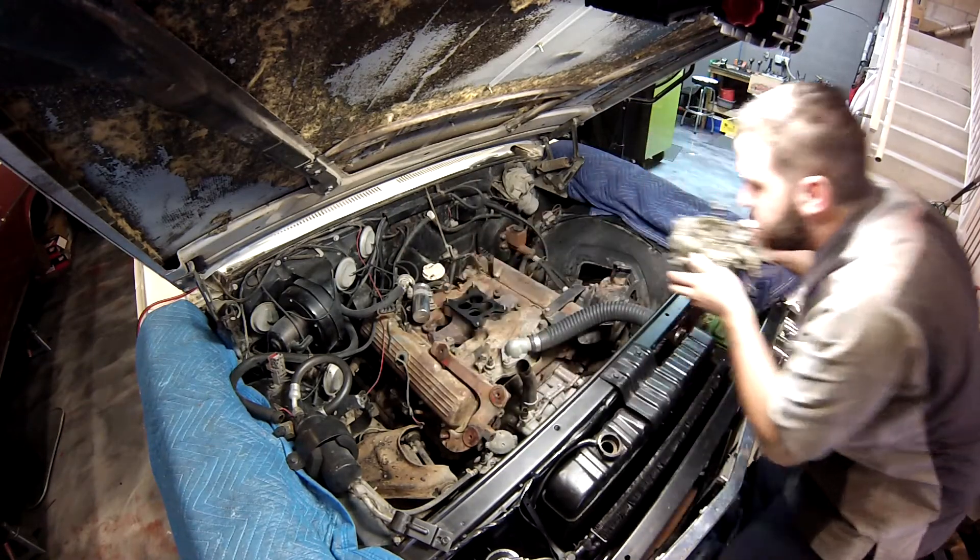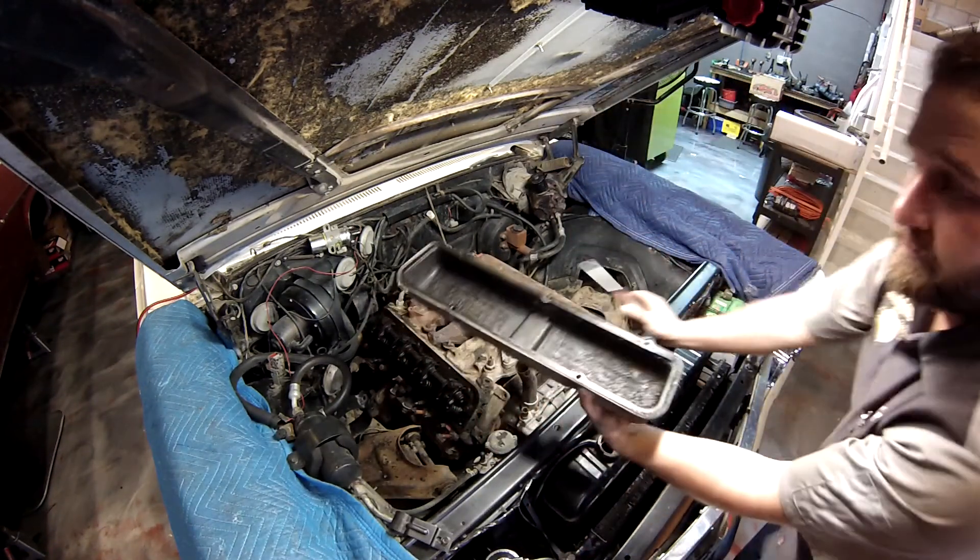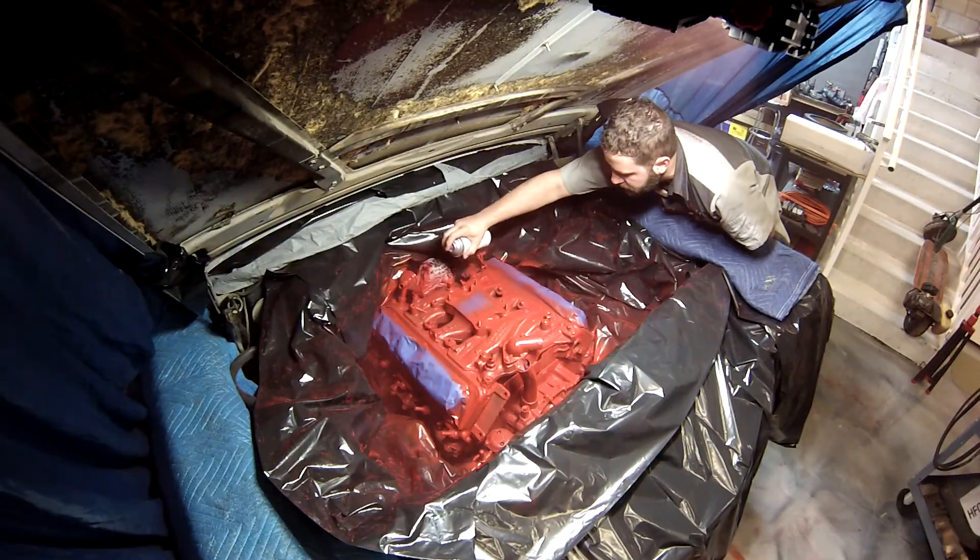The 1963 Oldsmobile, the Super 88 project — we are disassembling the motor. We're going to be spraying the engine bay and making sure it looks just as good as the exterior paint.